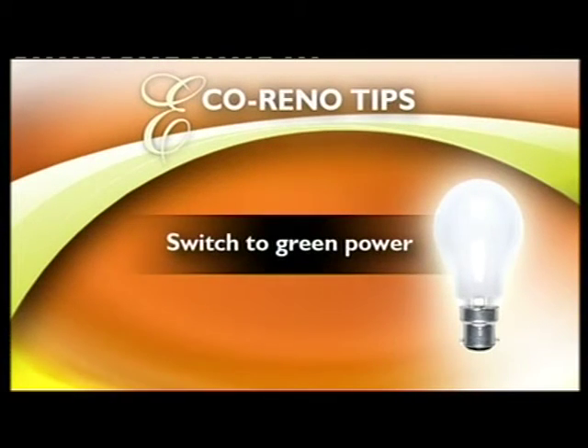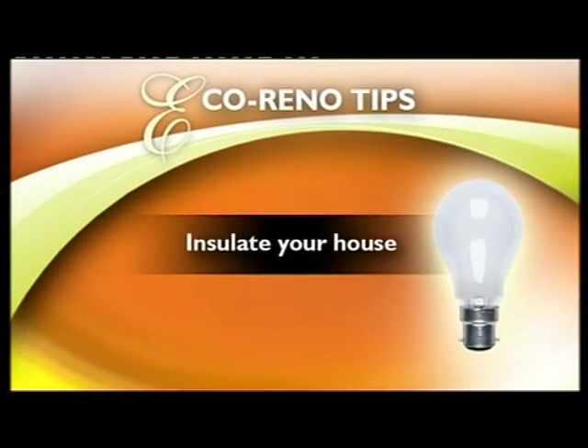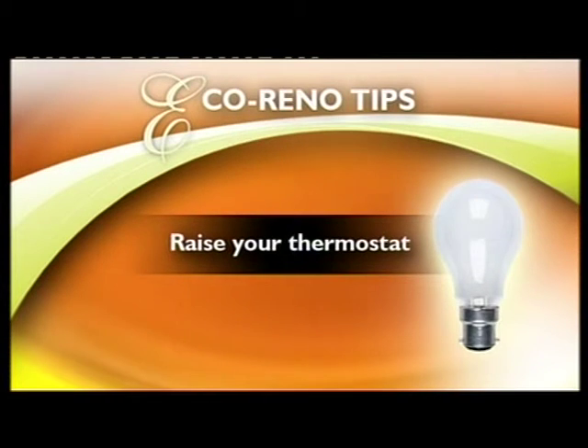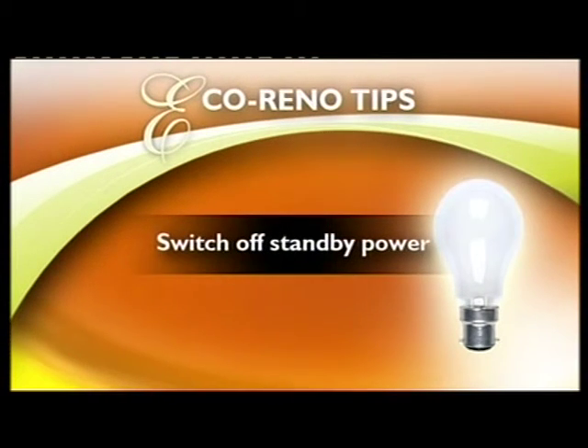It all adds up. So let's go over this week's tips again: switch to green power, insulate your hot water system and your house, buy energy efficient appliances, raise the thermostat on your air conditioner, and turn off your standby power.